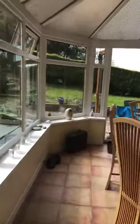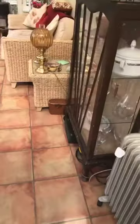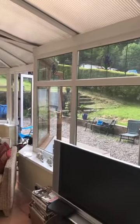And then we go into the conservatory, where we've got laminate wood flooring in a tiled effect and UPVC double glazed windows all around, with some stunning views of the garden, which we'll go outside in a second.